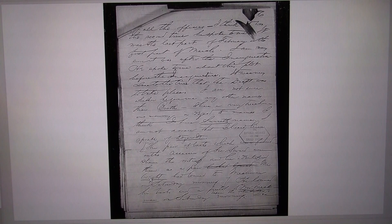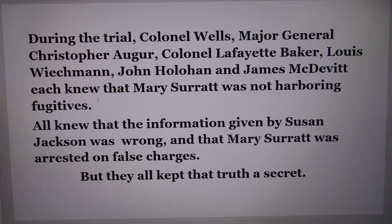This is Gleason's statement — the document that really blew it all out of the water — and it was all hidden. During the trial, Colonel Wells, Major General Christopher Auger, Colonel Lafayette Baker, Louis Weichmann, John Holahan, and James McDevitt each knew that Mary Surratt was not harboring fugitives. All knew that the information given by Susan Jackson was wrong, that Mary was arrested on false charges — but they all kept that truth a secret.